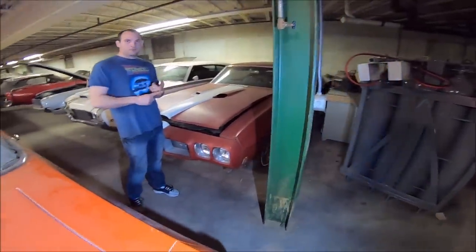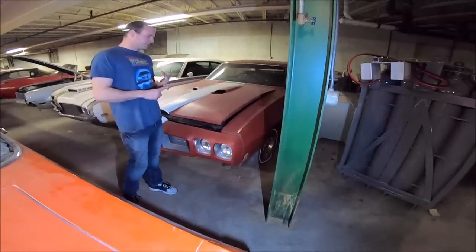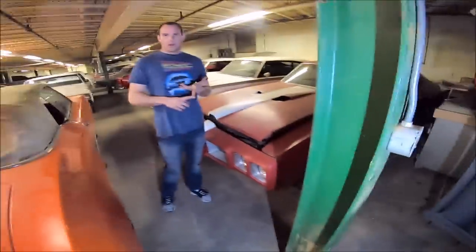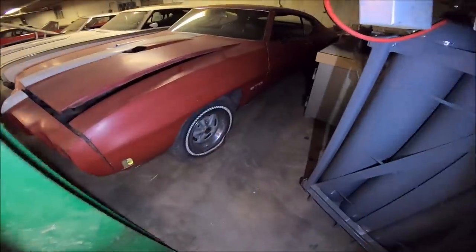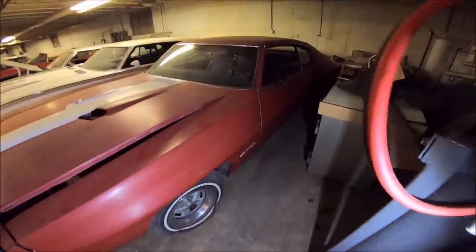It has a factory 4.33 positraction rear end, manual steering, manual brakes, and factory poverty hubcaps. It's got bucket seats with no console and AM radio — so it was all go-fast options, other than the bucket seats and the radio. It's one of the shortest PHS documents I've ever seen.